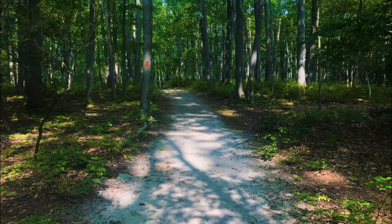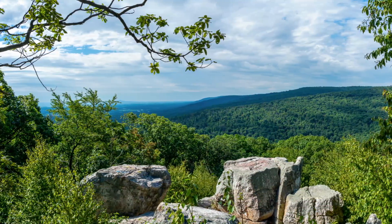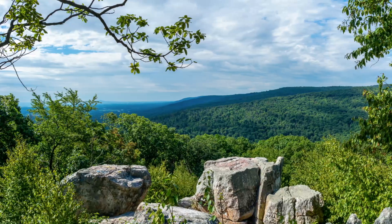Once you depart from Wolf Rock, the next stop on your hike will be Chimney Rock. The trail to Chimney Rock is surprisingly flat compared to the steep road to Wolf Rock, giving you a great opportunity to cool down. In just half a mile, you'll reach Chimney Rock, a rock formation that resembles a chimney.